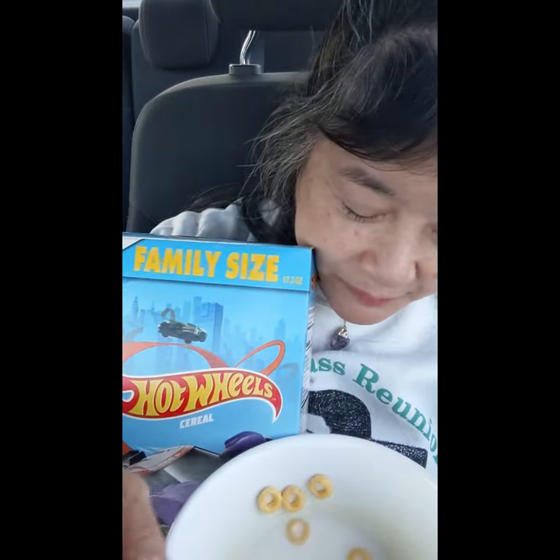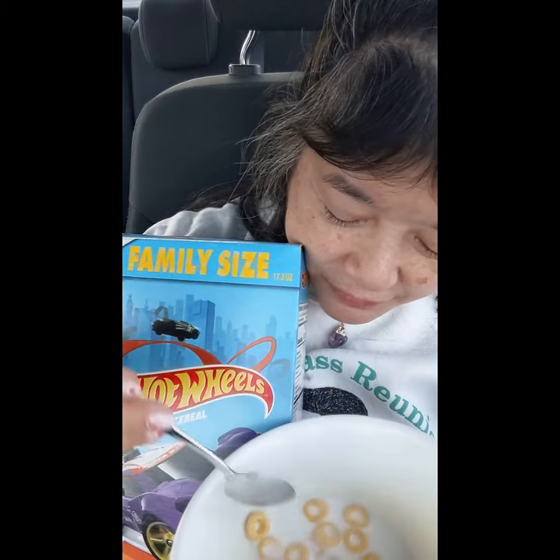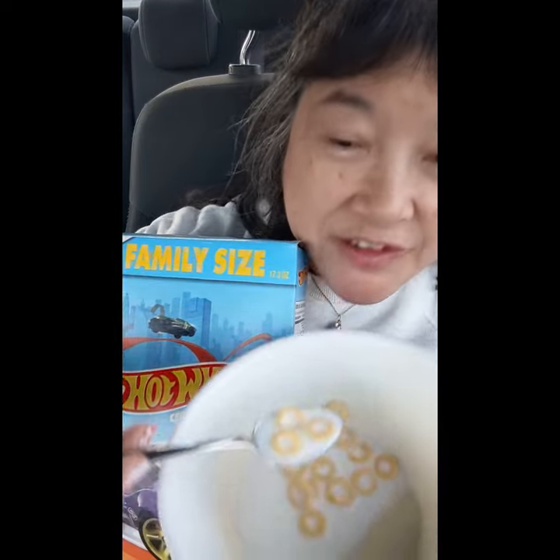Yeah, this is kind of cute, you know. I'm going to take another bite and I'll see you in the next one.